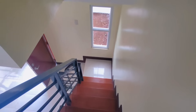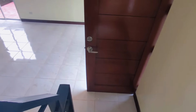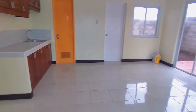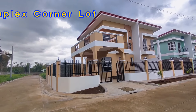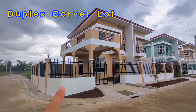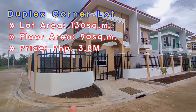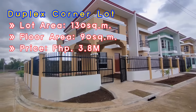Thank you everyone, please keep watching. I'll show you our clubhouse and swimming pool, and the available lots and other RFO units. Now, this is our corner lot duplex. The corner lot has a bigger lot area — 130 square meters — so the price is different: this one is at 3.8M.